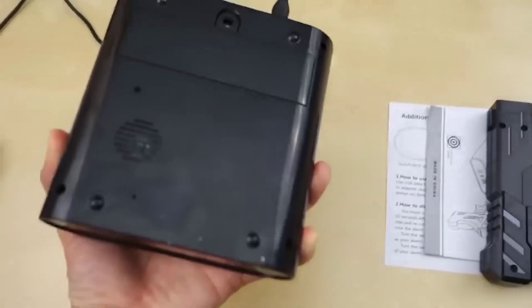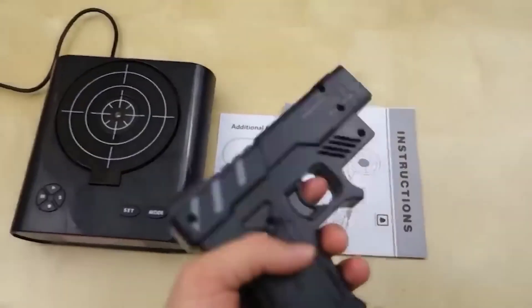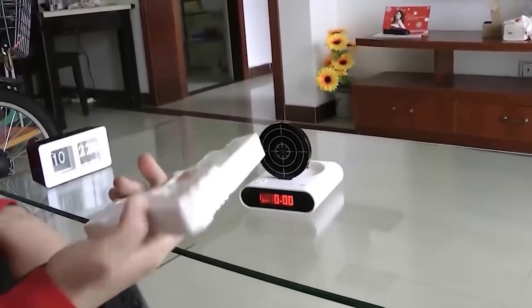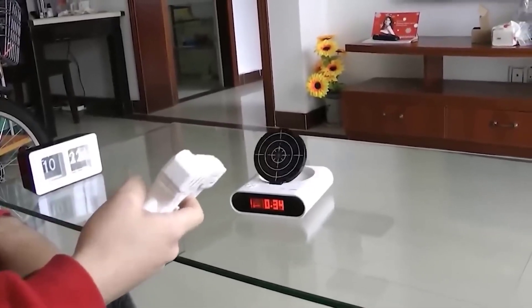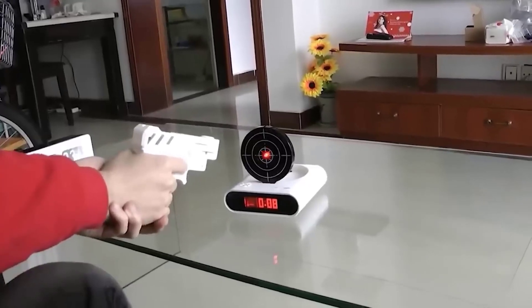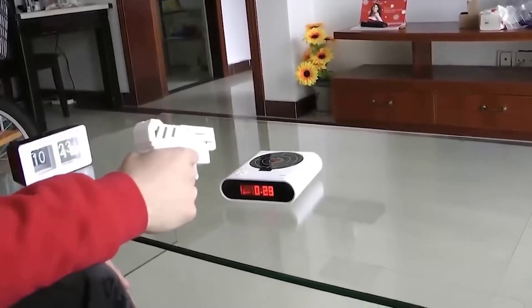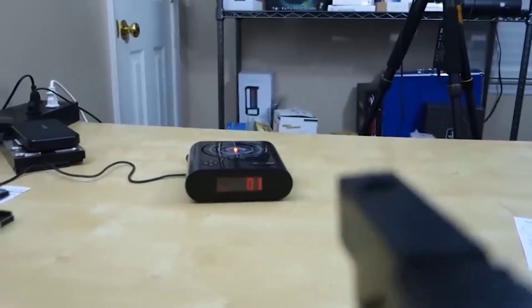How do you like this original alarm clock in the form of a gun with a target? To stop the signal you need to aim precisely at the center of the target, and for this you need to wake up and concentrate. Whether you want to or not, you have to wake up — which means the alarm clock has fulfilled its purpose. You can set your favorite melody, voice, or even personalize the call.